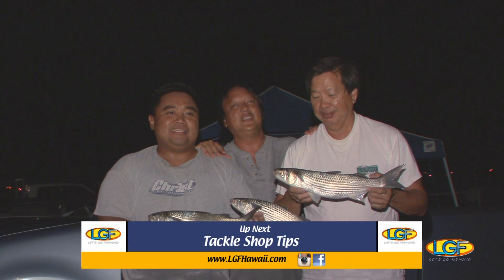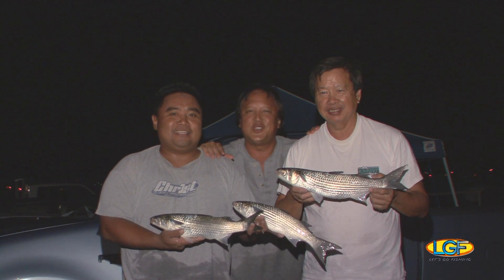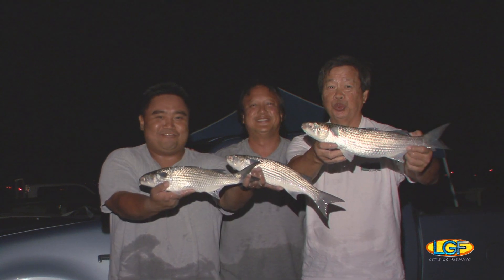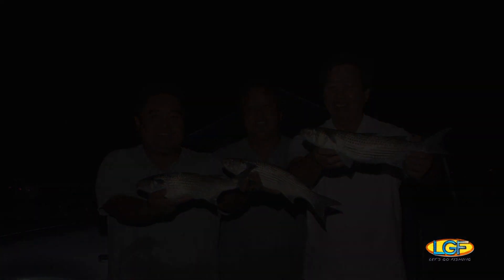Folks, a couple of guys to say thank you for the fun time we had — Keith Nishioka and Mike Matias. Don't go away, a lot more of the fishing show is coming your way right after this. We'll be right back.